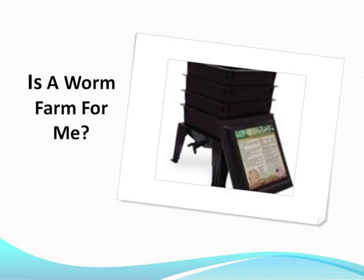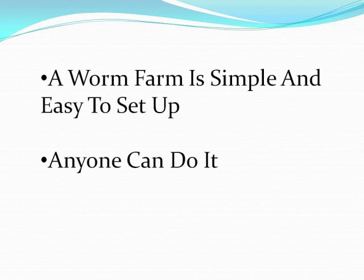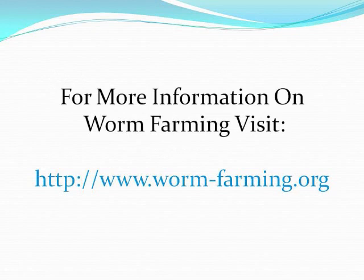Many benefits come from a worm farm. In many places, worm farming is so popular that groups have been formed to share their experiences and dealings with worm farms. It's really interesting when you start to look beyond the simple benefits and see how much worms and a worm farm really help the environment and society. Starting a worm farm is not complicated — all you need is an interest in recycling and gardening. The feeding and maintenance of a worm farm is easy.